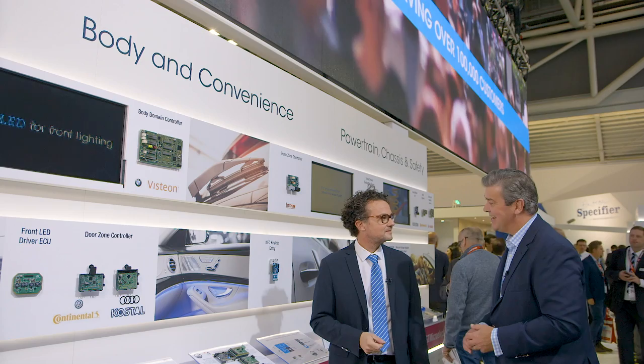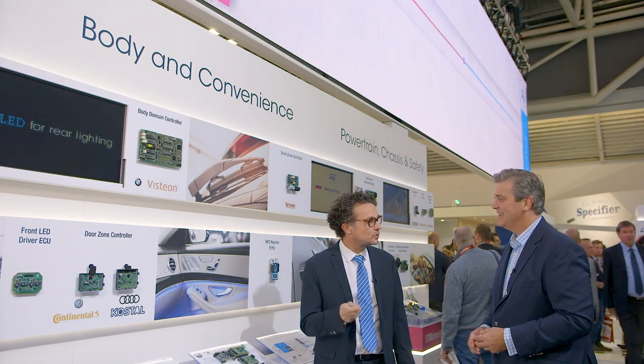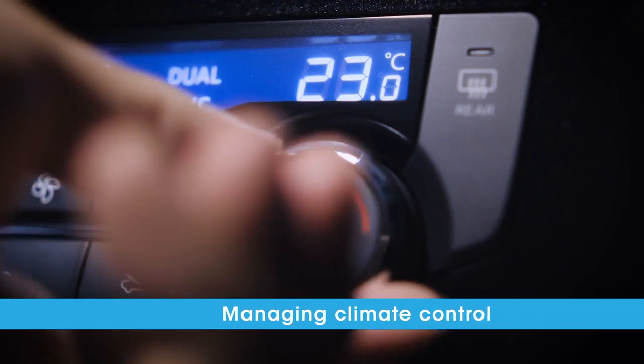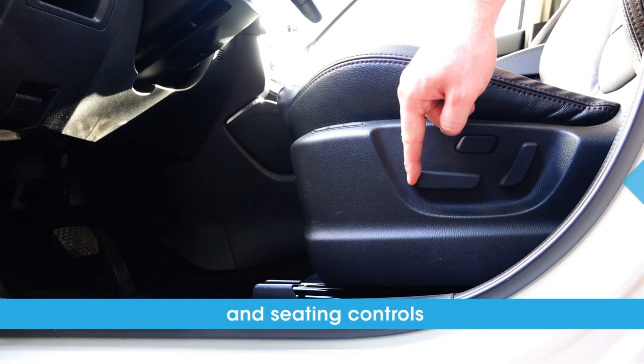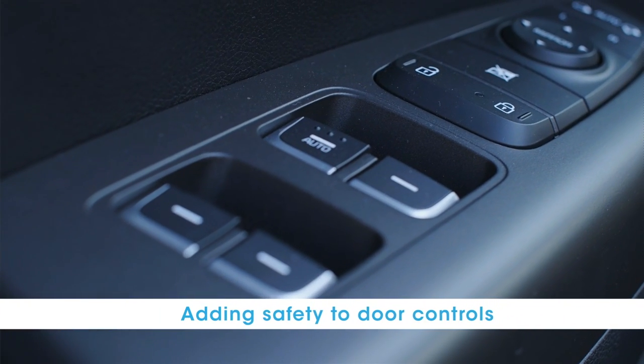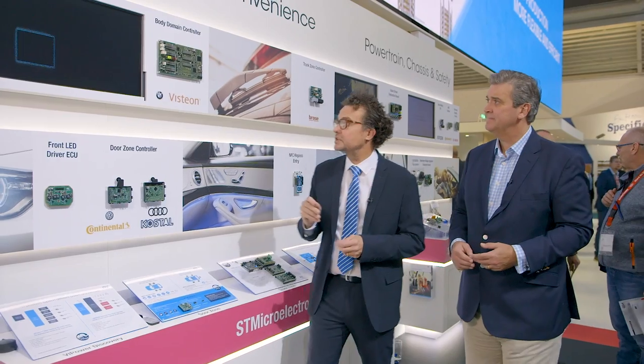Body and convenience applications are about improving comfort for both the driver and the passengers. You'll find our products throughout the doors, the lighting, the seating — all through the body of the car. Previously these solutions were quite isolated, but they're becoming more and more connected. You'll see solutions our partners have developed on our products for the door zone, the body domain, the trunk zone, and here an ST solution for keyless entry to cars.